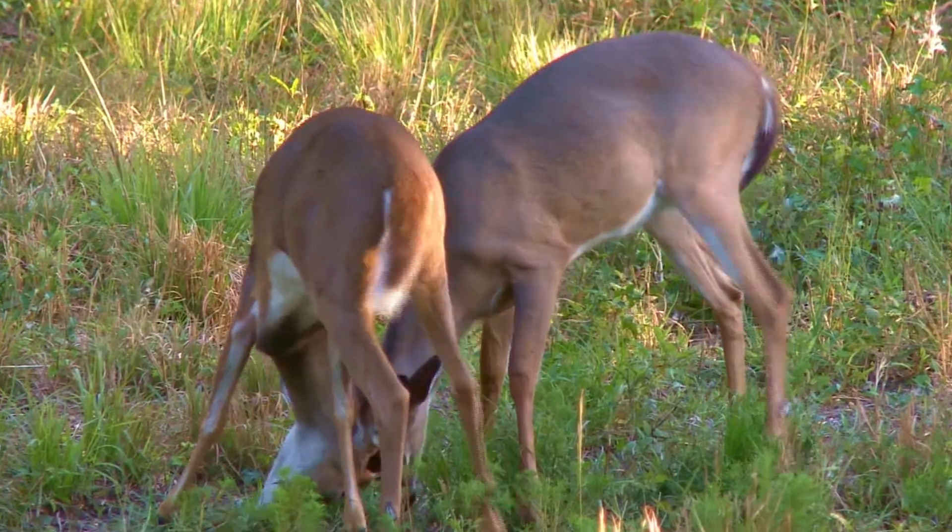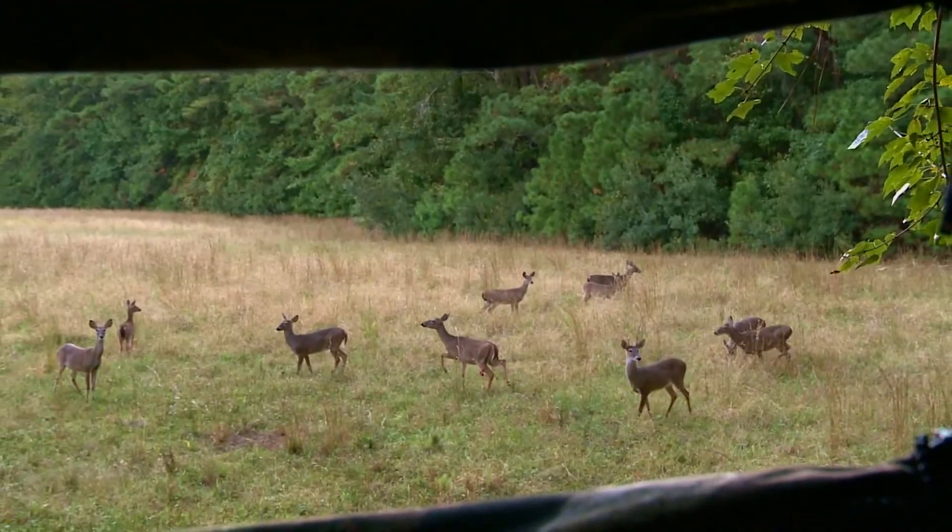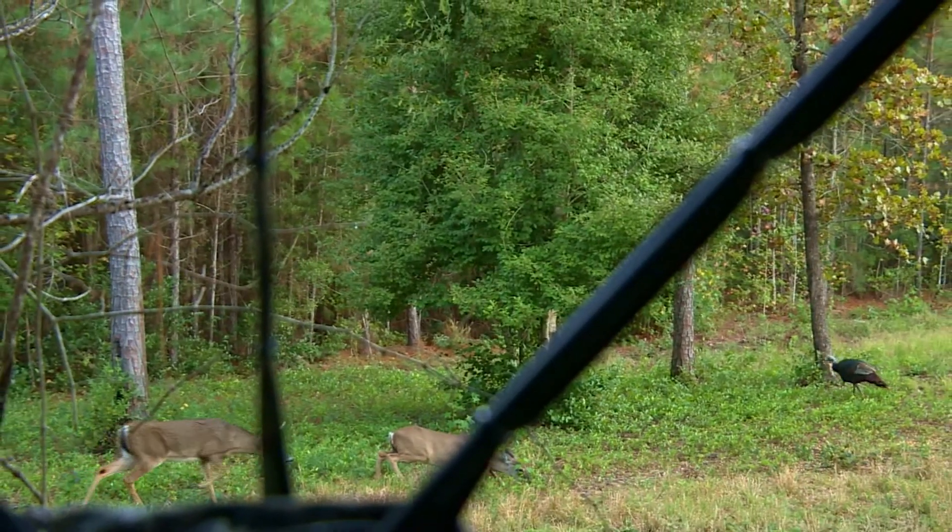Whitetail season is in full swing and Chris has been in the tree for a while. This particular hunt is all about herd management.